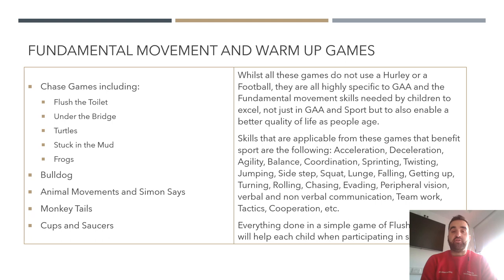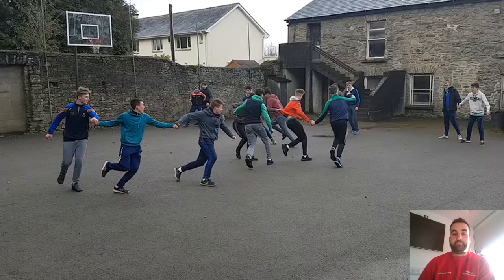While none of these games use hurling or a football, they are highly specific to GAA and the fundamental skills children need — not just in GAA and sport, but to enable a better quality of life as they age. Skills applicable to these games include acceleration, deceleration, agility, balance, coordination, sprinting, twisting, jumping, sidesteps, quad lunge, teamwork, peripheral vision, communication, and cooperation. Everything done in a simple game of flush the toilet will help a child when participating in sport, regardless of the sport.